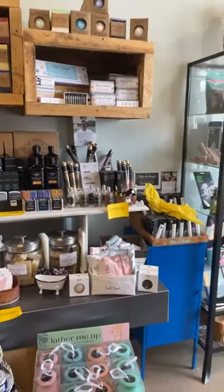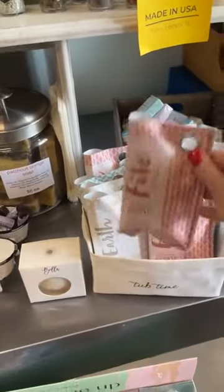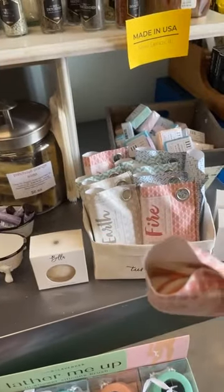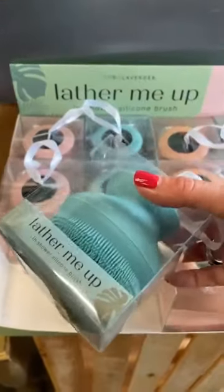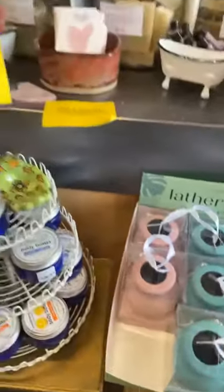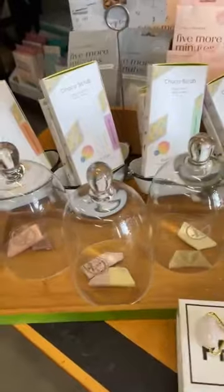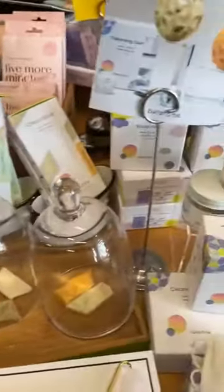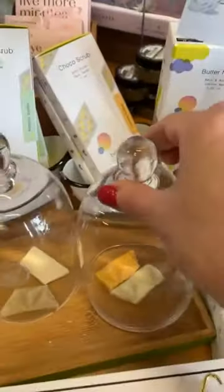We have a bunch of new spa type products. Right here, this is actually a restock — we had these at the end of last year and they were super popular. Handmade soaps — they smell and look amazing. We have got some great shower brushes here, it's a body brush. But one of my most favourite new products are these guys right here. It's a company called Butter and Me, and they make amazing spa quality bath and body products. Specifically, their choco scrubs I absolutely love.